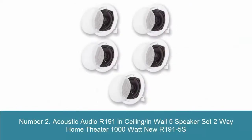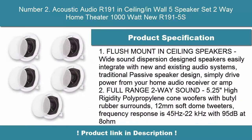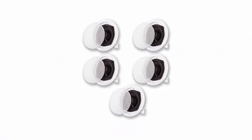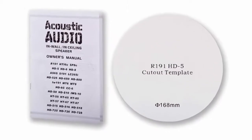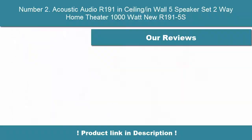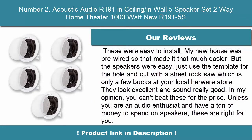Number 2: Acoustic Audio R191 In-Ceiling and Wall 5-Speaker Set, Two-Way Home Theater 1000W — R191-5S. Flush mount ceiling speakers with wide sound dispersion design easily integrate with new and existing audio systems. Traditional passive speaker design — simply drive power from your home audio receiver or amp. Full-range two-way sound with 5.25-inch high rigidity polypropylene cone woofers with butyl rubber surrounds, 12mm soft dome tweeters. Frequency response: 45Hz–22kHz.